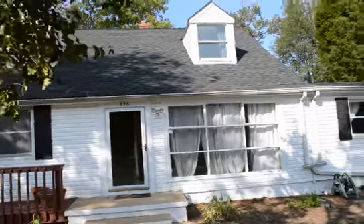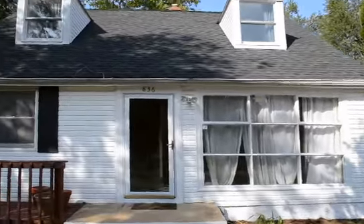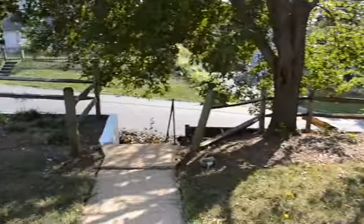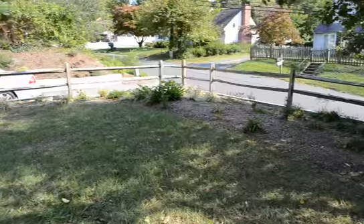A video tour of 836 Clifton, a great five-bedroom, two-bath home. Front yard.